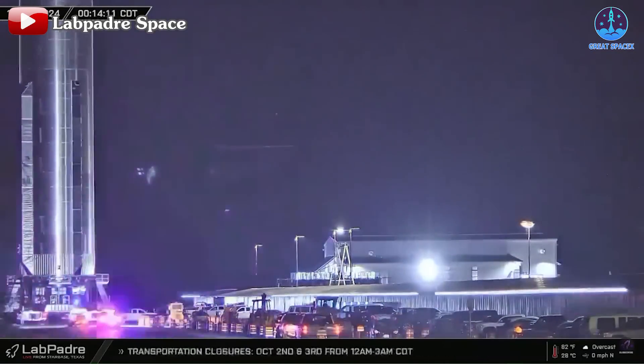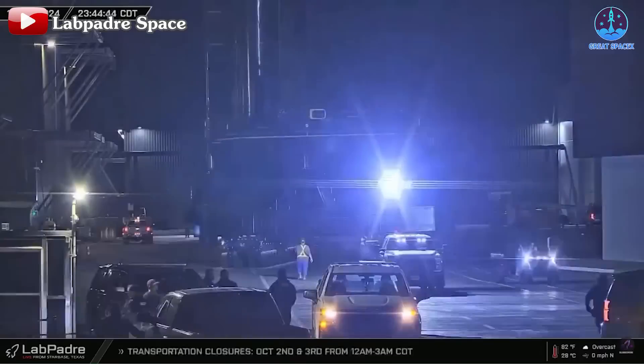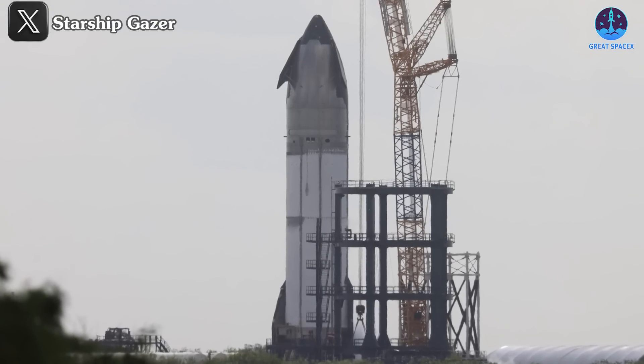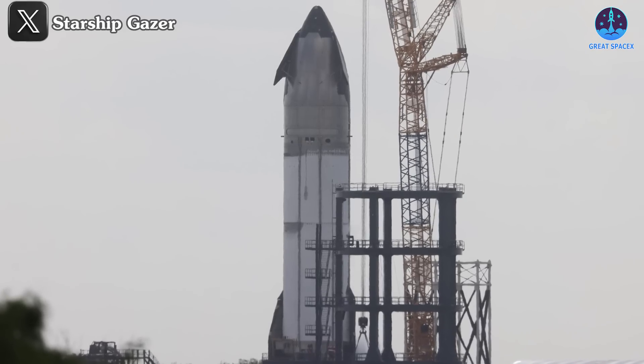SpaceX is already making strides toward the next mission. Booster 14 has begun integration with the launch pad in preparation for static fire tests, while Ship 33 is undergoing engine installation at Massey for its own static fire sequence. These developments signal SpaceX's readiness to press forward with its ambitious flight schedule.